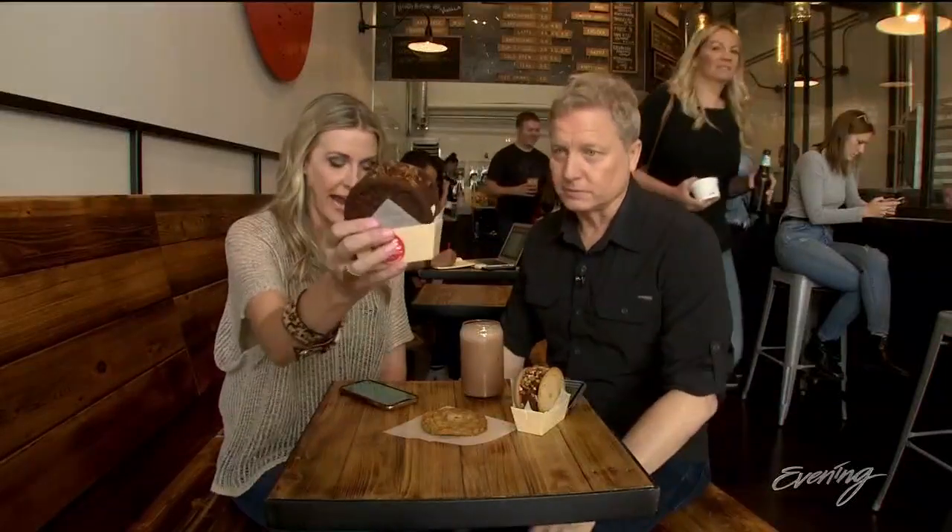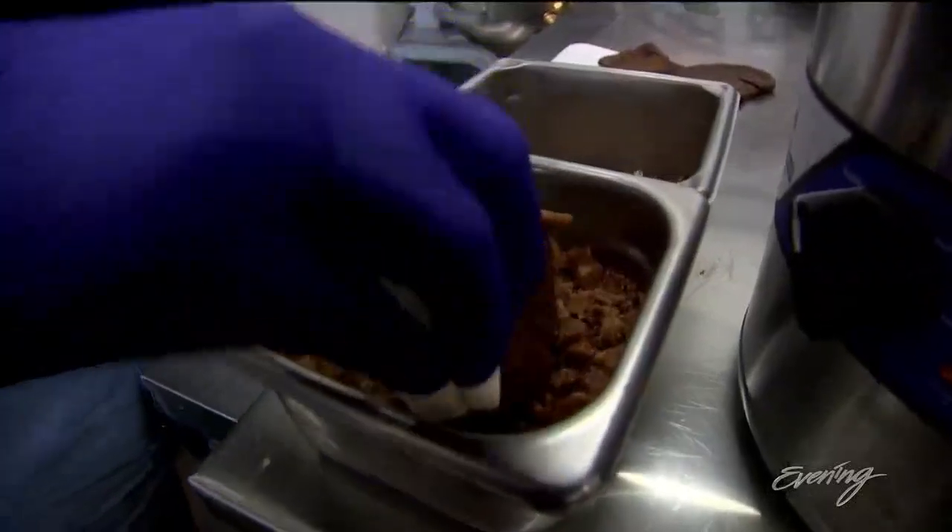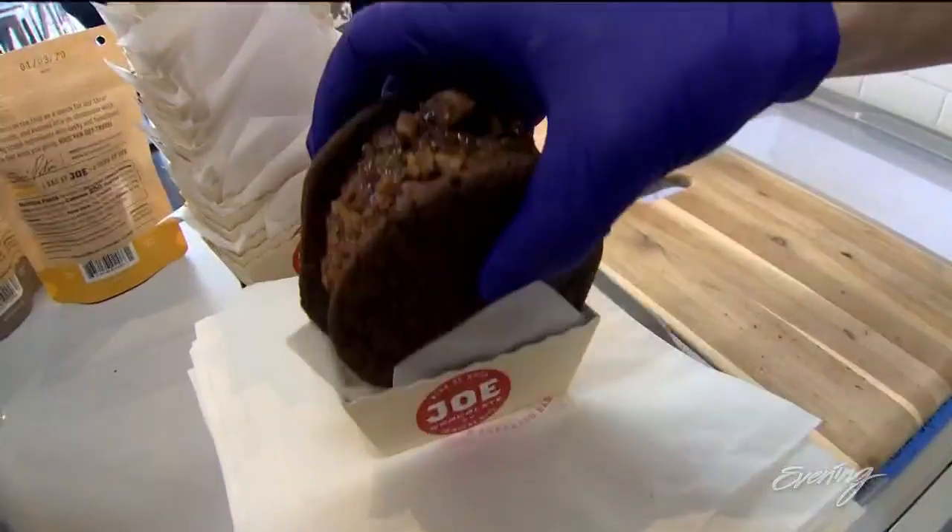These ice cream sandwiches are not your typical ice cream sandwich. They have a rotating menu of ice cream sandwiches, and they make these by hand. This one is a fudge cookie made with liquid chocolate and vanilla ice cream. There's a chocolate shell, and then it's topped with toffee.